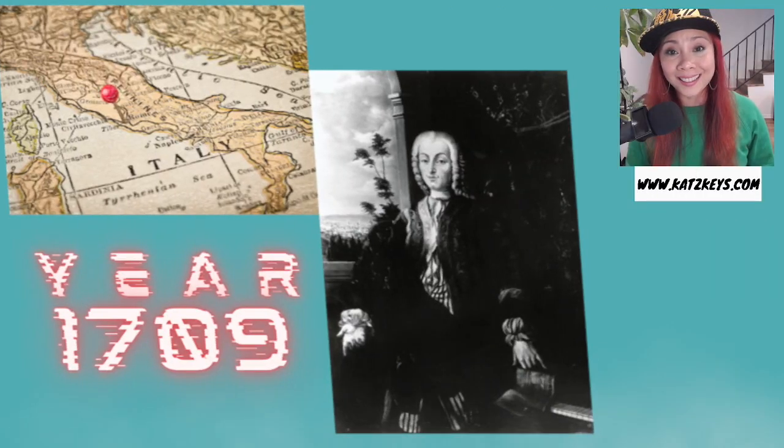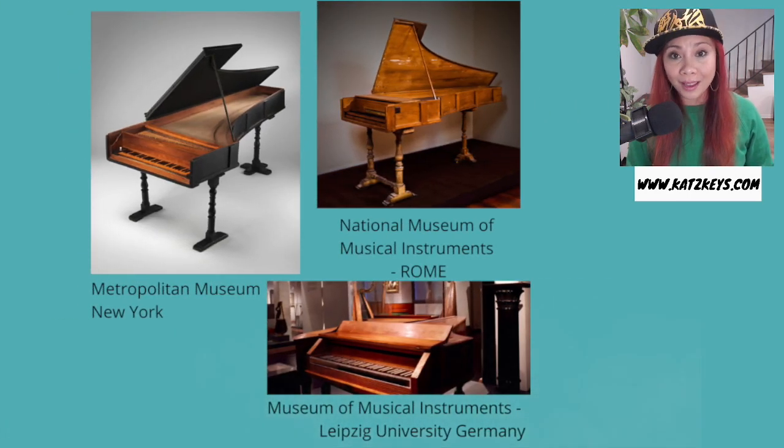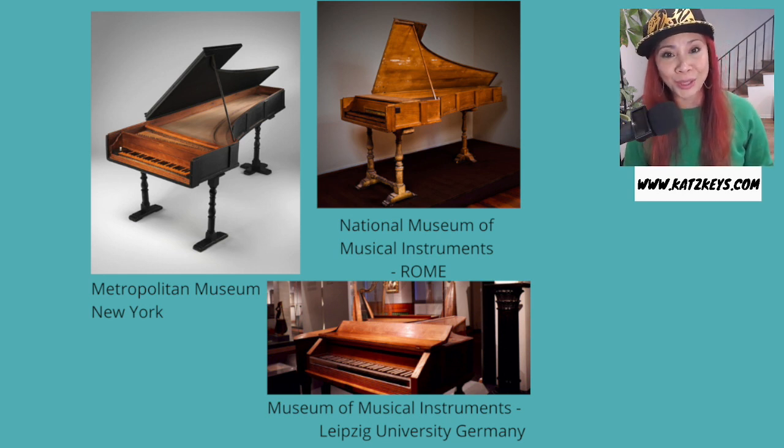The piano was invented in Italy in 1709 by a harpsichord maker named Bartolomeo di Francesco Cristofori. There are only three Cristofori pianos left in the world. One is located in the National Museum of Musical Instruments in Rome. The second is in the Metropolitan Museum in New York. And the third is in the Museum of Musical Instruments in Leipzig University in Germany.